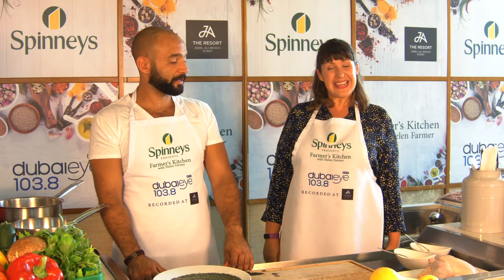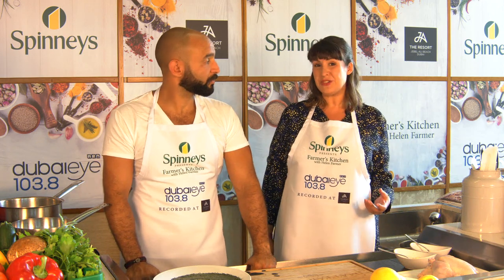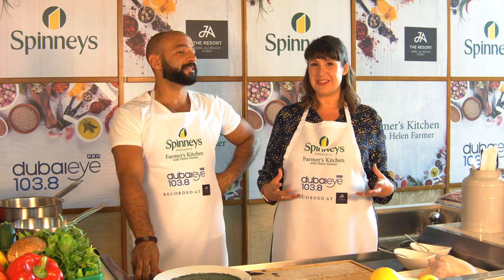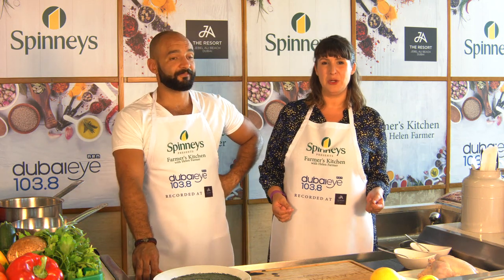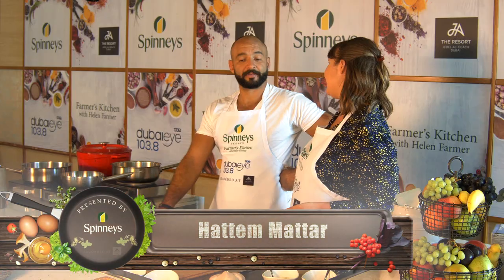Welcome to Farmer's Kitchen with me Helen Farmer, presented by Spinneys. Here at the fantastic JA resort, we're in White Orchid at Palm Tree Court. It's all about Eid feasting — such a special time of year after the holy month of Ramadan. To guide us through a traditional dish, we have Shafat al-Matar of Matar Farms. Eid Mubarak to you. Eid Mubarak.